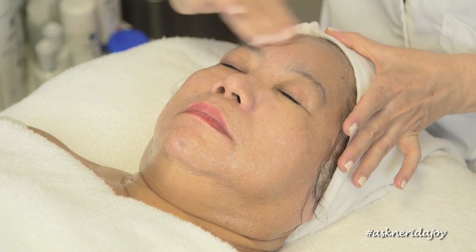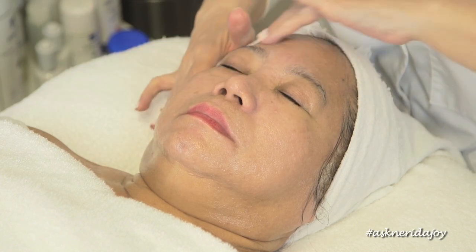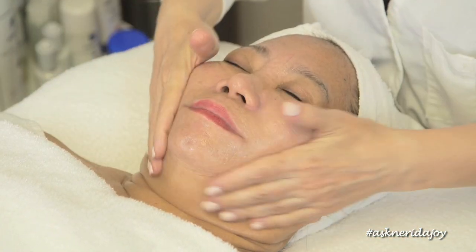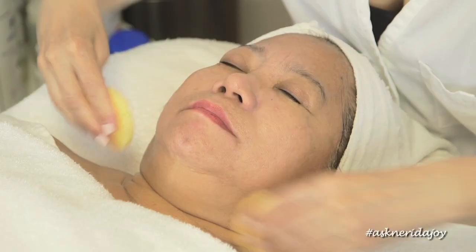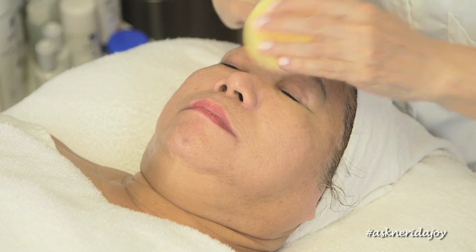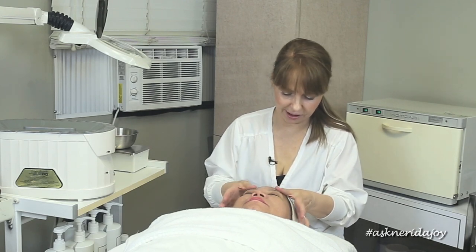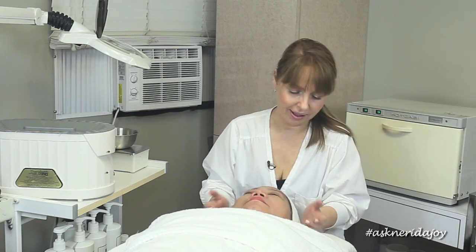I can definitely feel her skin is not moving as much with my hands compared to the previous video. I'm using my disposable sponges to take off the cleanser. We've removed the cleanser and are going to do a little exfoliant on her skin now. It's definitely different — it's firmer and definitely brighter from before. So that's wonderful — just one month.